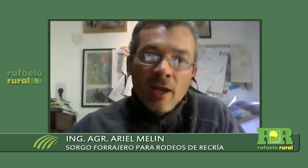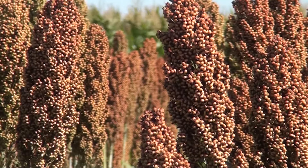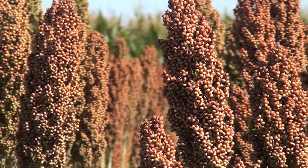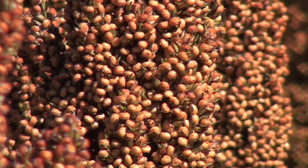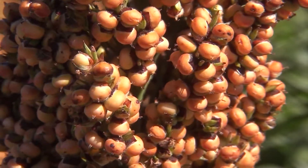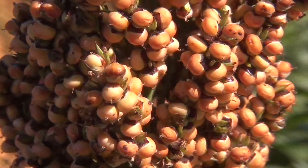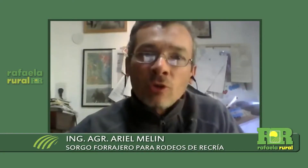El sorgo está generando valor, generando trabajo en la ganadería. Hay un montón de cuestiones que están detrás del manejo de los forrajeros que muchas veces no contemplamos: está generando materia orgánica, está generando carbono en el suelo, tiene un montón de beneficios que estamos evaluando, pero que todavía no les hemos puesto número.